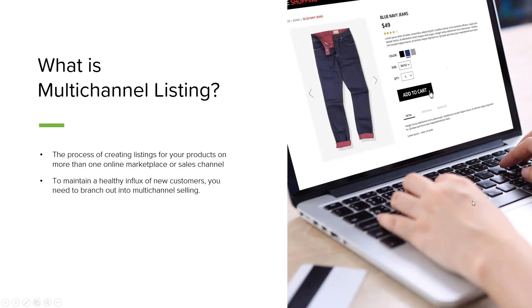So diving right in, let's start out with what is multi-channel listing. As its name implies, multi-channel listing is the process of creating listings for your product on more than one online marketplace or sales channel. You might already be familiar with the concept of your inventory — the things you're selling and building your business around — and the concept of listings, which are the digital representations of those products in various online locations that your customers will interact with.